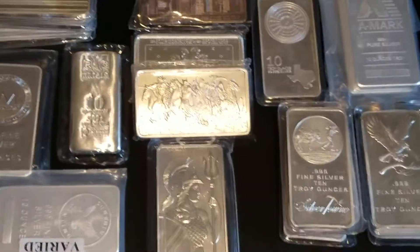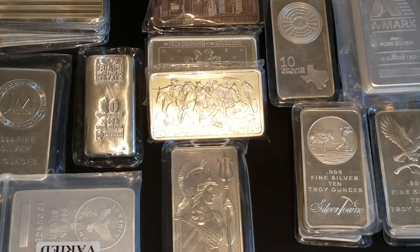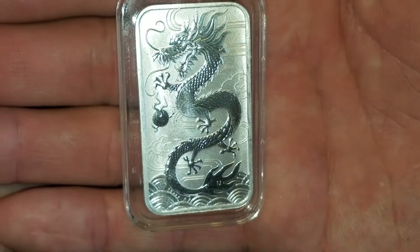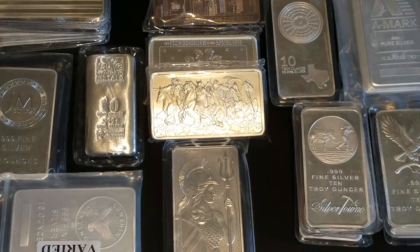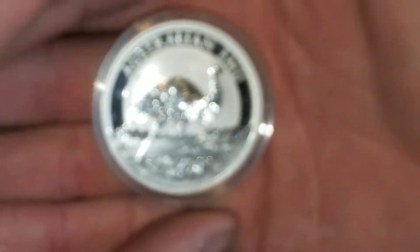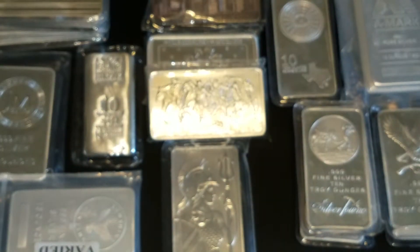These are all pickups from last year. You could choose something like the silver dragon coin bar — the rectangular coin bar right there. Or you could choose something like a panda, or some highfalutin silver. Just a few different examples, like the kookaburra.